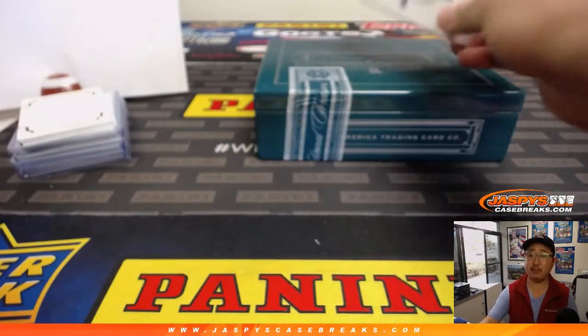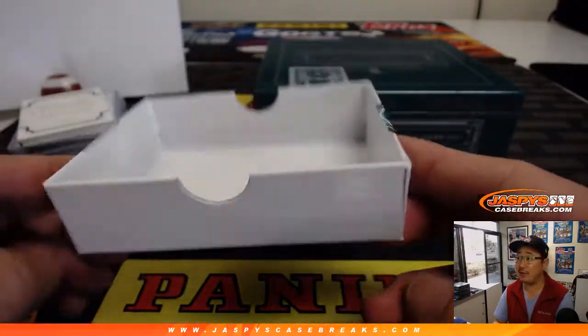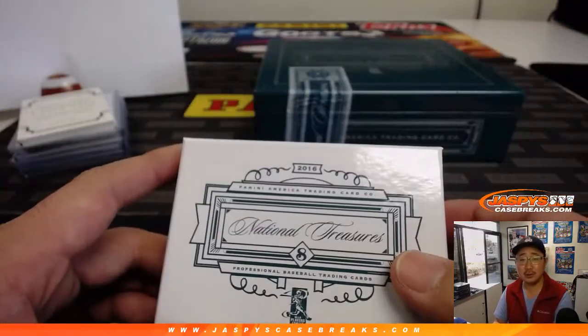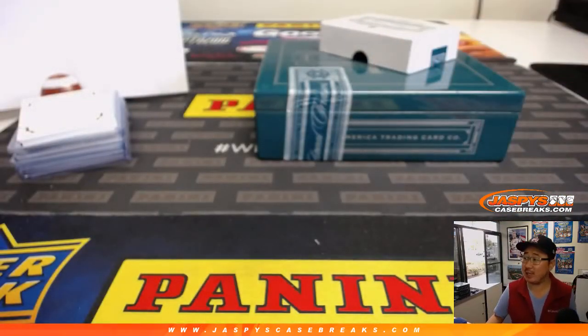So nice break — thank you very much everyone. We've got a few more in the store. 2016 NT Baseball, always a fan favorite. You get a block of numbers and you may end up with the entire box with just one or two numbers. Thanks everybody. Joe for Jaspi's CaseBreaks.com — we'll see you next time. Bye-bye.